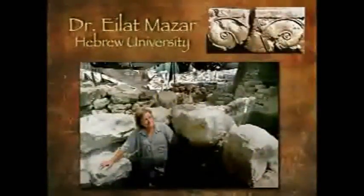She is with Hebrew University. It was her grandfather who found those steps on the southern part of the Temple Mount, there beside the Beautiful Gate.